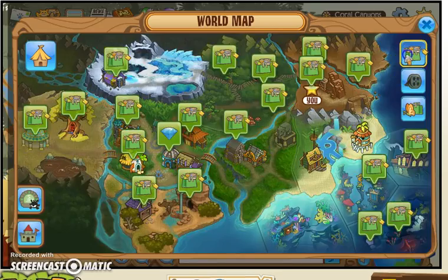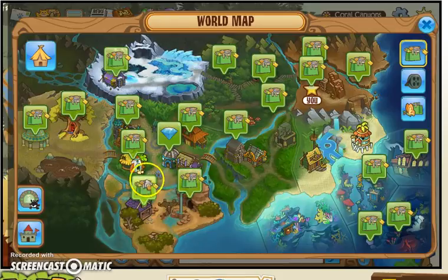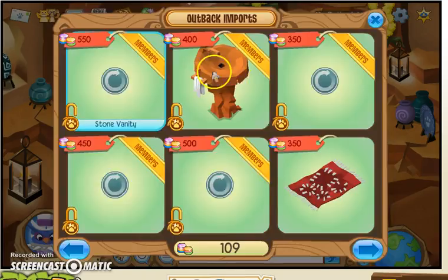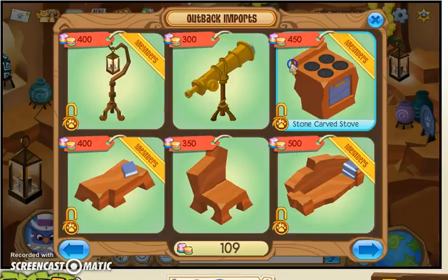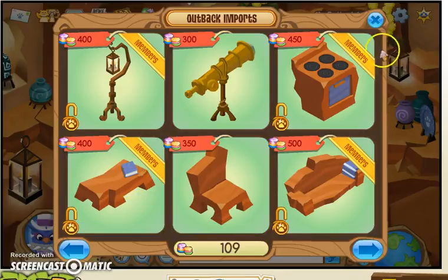And then if you go to here, there's this shop. There's some cool stuff actually. I like this stone-carved stove. You can make a pretty cool house out of this because they don't sell sinks anywhere else, or ovens anywhere else. So this is a pretty cool place.